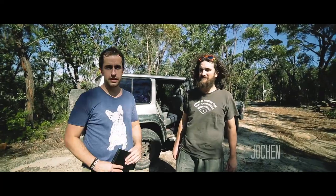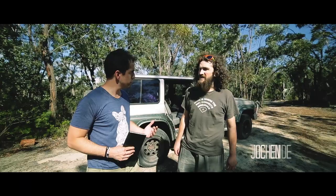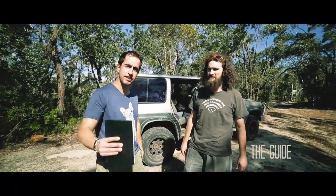So I'm here with Jochen — he's going to be our tour guide for today and we're going to head down to the waterfall in the rainforest. Really beautiful. Alright, so we're going to go on a trek. Let's go guys.